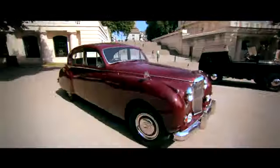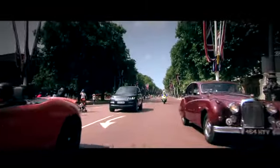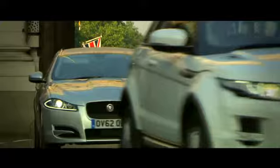Jaguar and Land Rover got the very first Royal Warrant in 1951, one year prior to Her Majesty ascending the throne. It's really exciting for Jaguar Land Rover to be a part of what is a celebration of 60 years of innovation and excellence in industry.